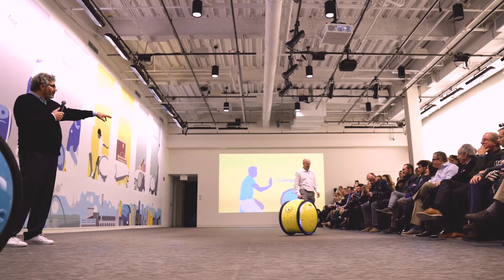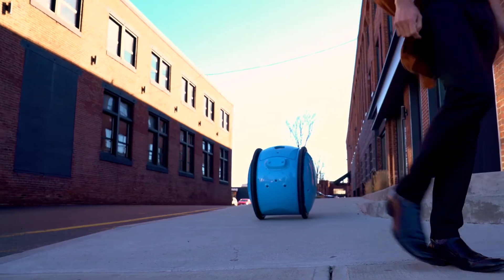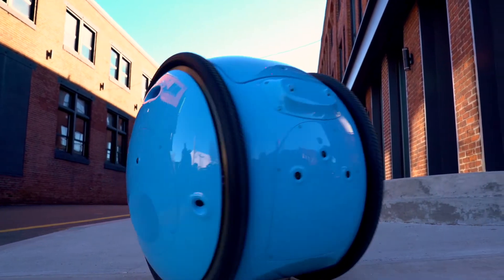We recently launched our first vehicle, Jita, in February of 2017, which is an autonomous cargo-carrying robot that has the ability to follow a human being around.